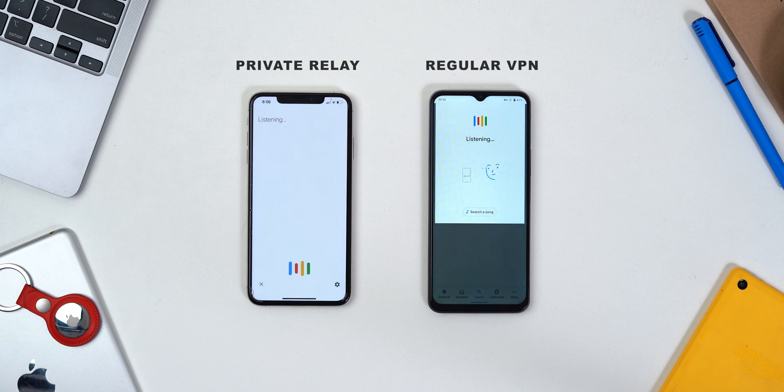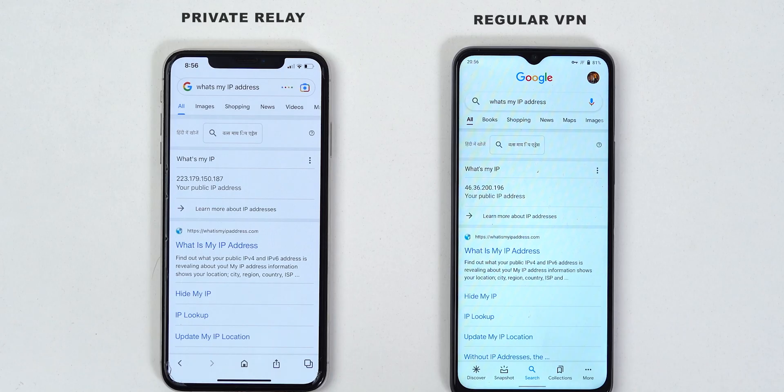Whenever you search for 'what's my IP address' on Google, with and without VPN turned on, you'll be greeted with a different IP address. And not just that — both Private Relay and VPN hide your exact location from trackers.